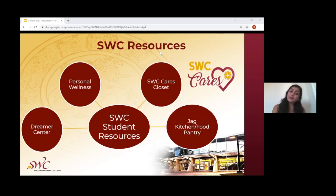Many different resources are available at Southwestern College, including the Dreamer Center, Personal Wellness Center, Southwestern College Cares Closet, and the Jaguar Kitchen and Food Pantry.